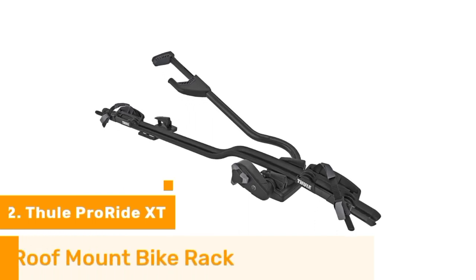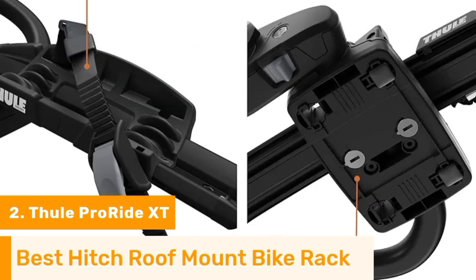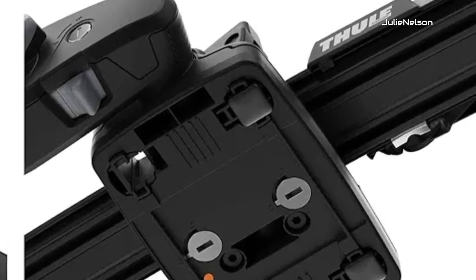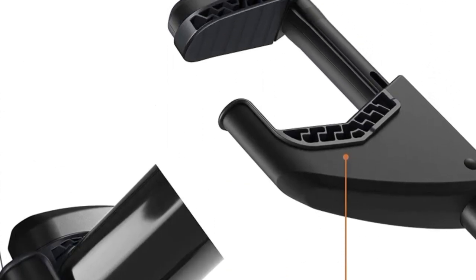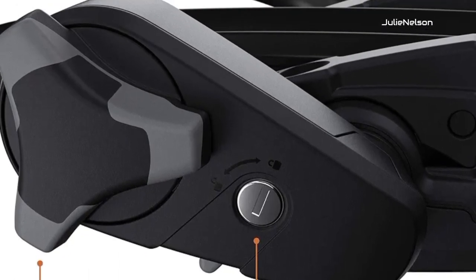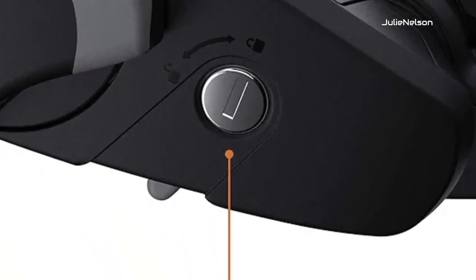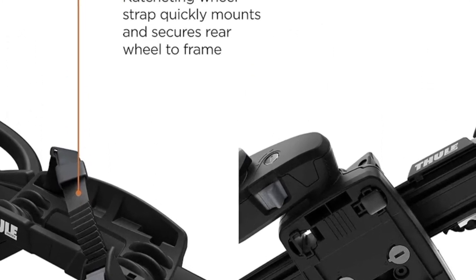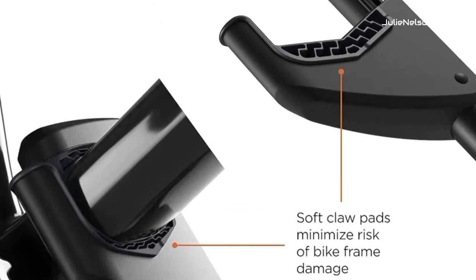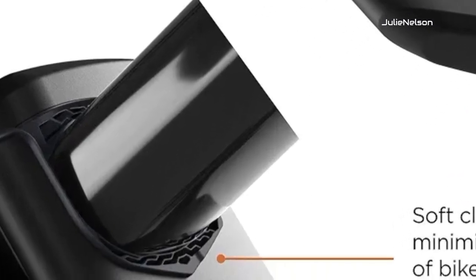Number 2. Thule is one of the most trustworthy names in the bike rack game, and the ProRide XT will show you why. Using a down-tube clamp system, it attaches to your pre-installed roof rails and works with just about any bike within its weight limit. You will need an additional adapter to secure a fat tire bike, though. The ProRide XT maintains a steady grip on your bike as you drive, resulting in little to no motion, and if you add Thule's locking mechanism accessory, it keeps your bike secure from theft. It allows you to secure your bike without removing the front wheel, though you can expect to add a lot of height to your car with a bike installed. All in all, the Thule ProRide XT is easy to use and keeps your bike secure.